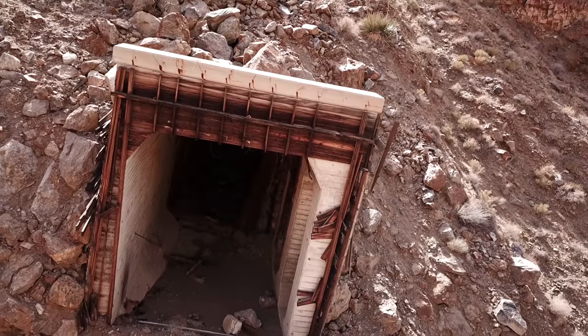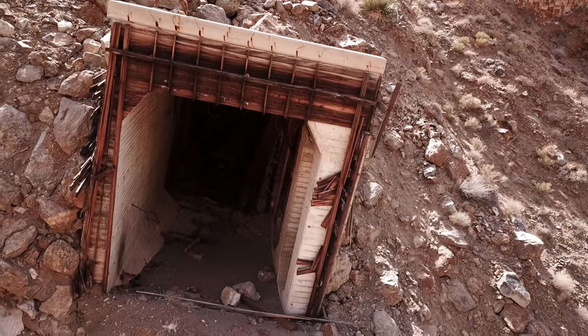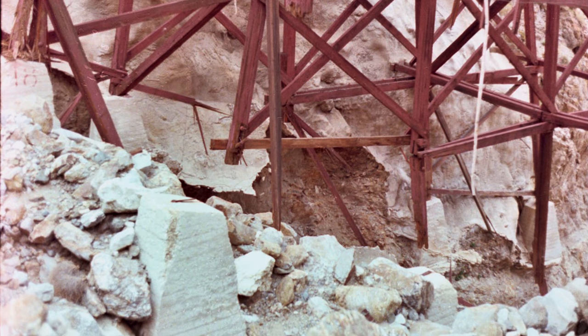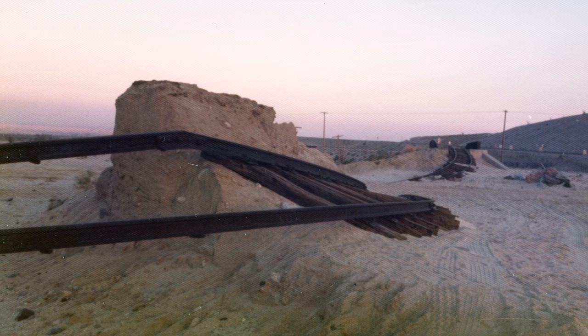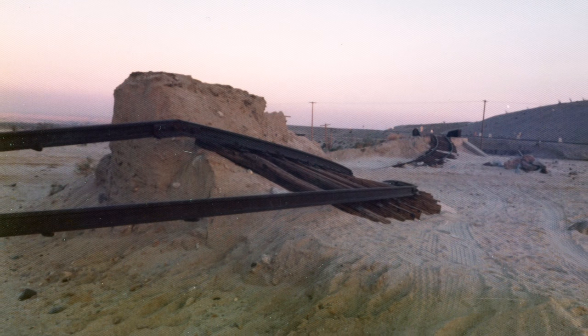The railroad was beset by natural and man-made disasters. After a storm caused major damage in 1976, the railroad filed for abandonment. Since then, there have been intermittent attempts to reopen the line.